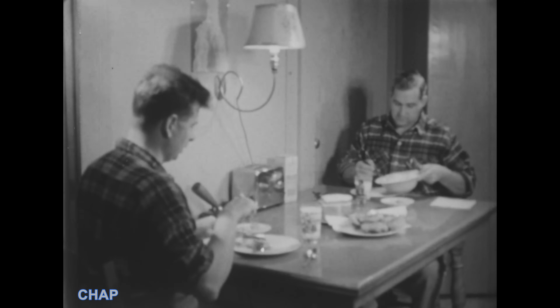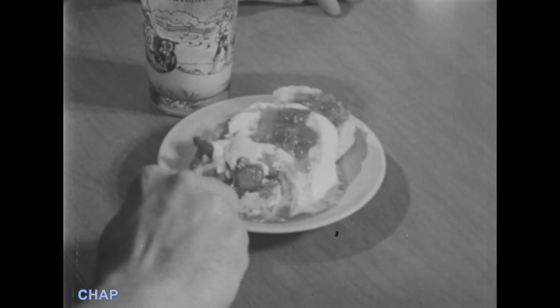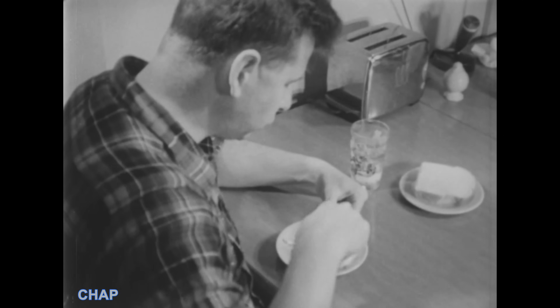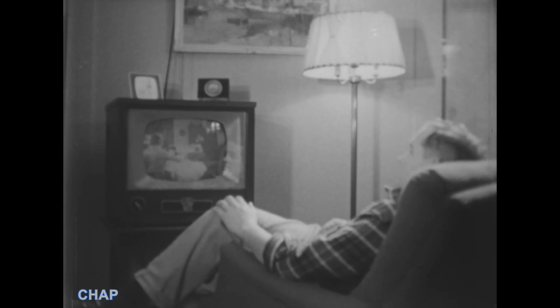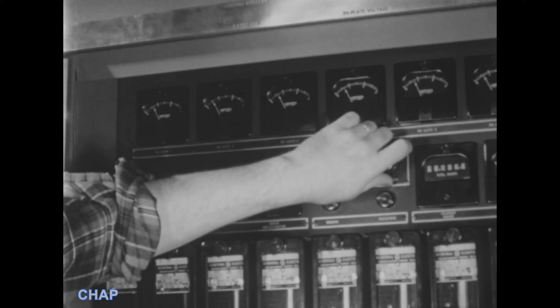And some potatoes. But save some room for dessert, because it's extra special. There you are — a tempting strawberry shortcake. Kind of rare in these wintry parts. You don't want to miss your favorite programs, so you settle down in a nice cozy spot to watch television, knowing that the crew on duty is keeping a watchful eye on the equipment.